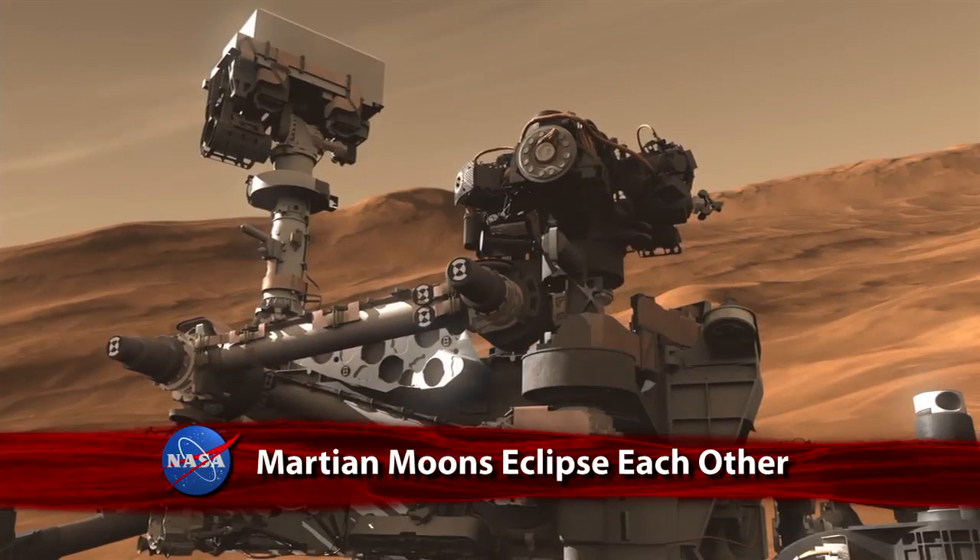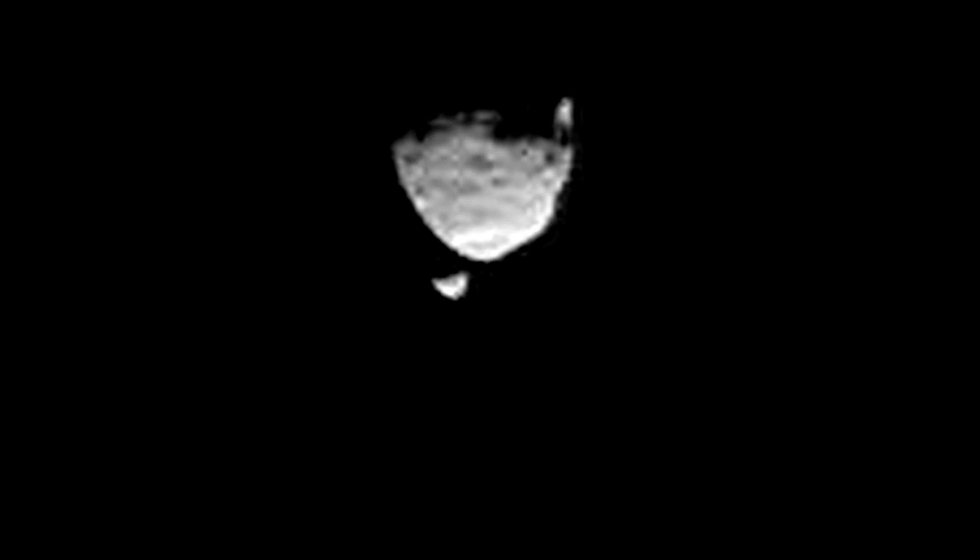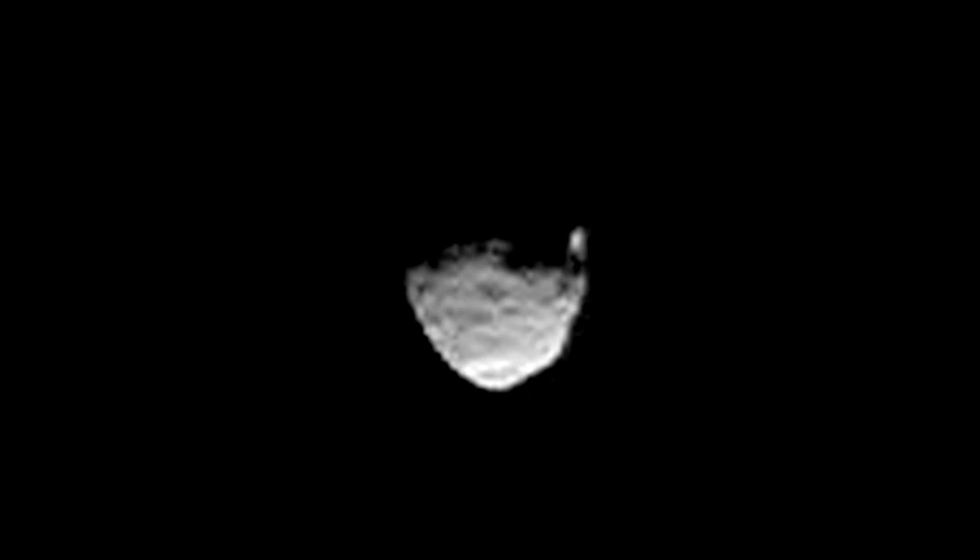On Mars, NASA's Curiosity rover captured the images in this animated sequence of the planet's two moons in motion, with Phobos, the larger moon, passing in front of the other moon, Deimos. It's the first time images from the surface have caught one moon eclipsing the other.